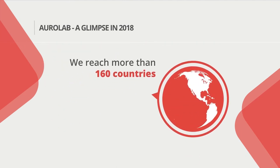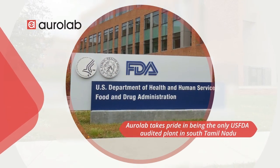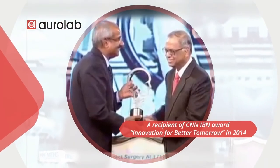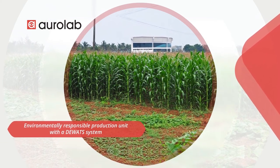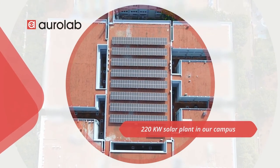We reach more than 160 countries. AuroLab takes pride in being the only USFDA-audited plant in South Tamil Nadu and the recipient of the CNN-IBN Award for Innovation for Better Tomorrow in 2014. We are also an environmentally responsible production unit with a D-Watt system and a 220 kW solar plant on our campus.